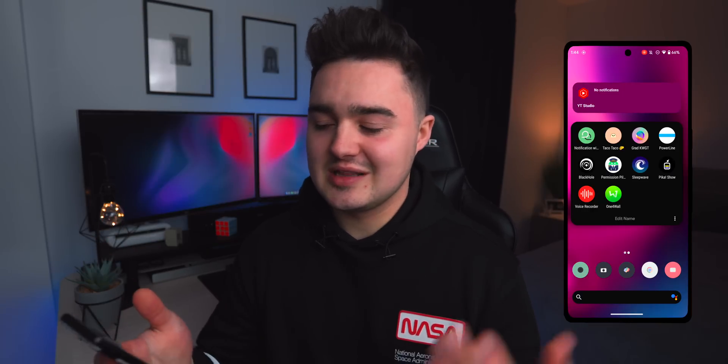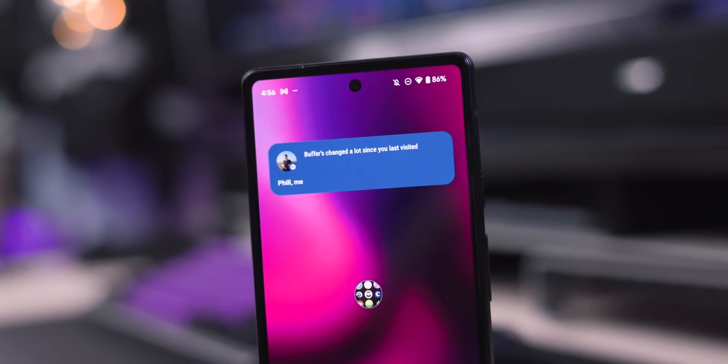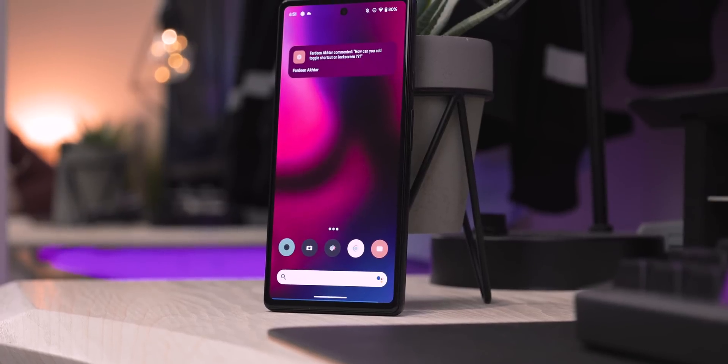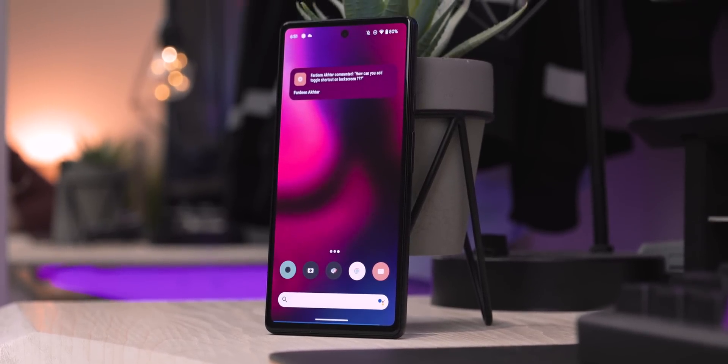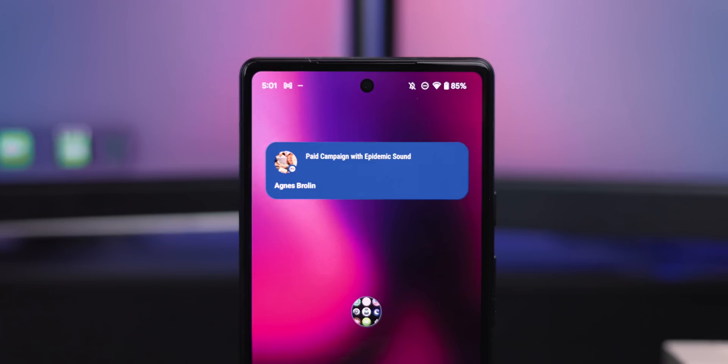A lot of the time I miss notifications — I'm bombarded all the time and I miss out on DMs and messages, and people think I'm ignoring them. This app allows you to put a widget on your home screen that connects to an app of your choice, so you can view all incoming notifications and won't miss any.